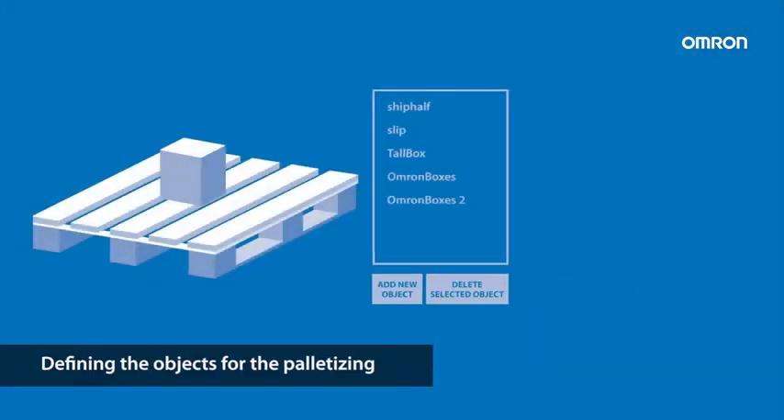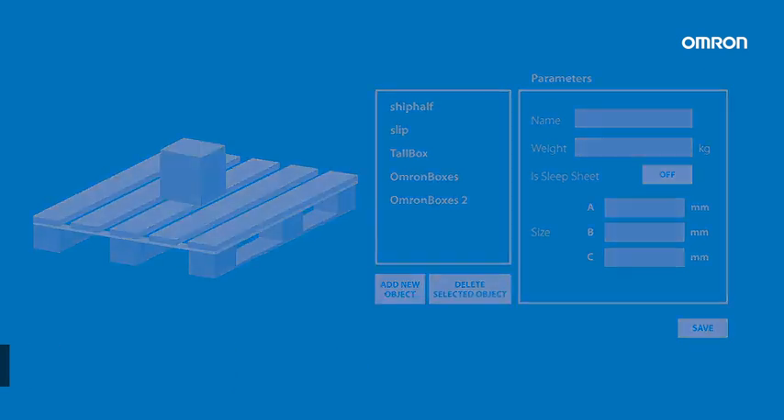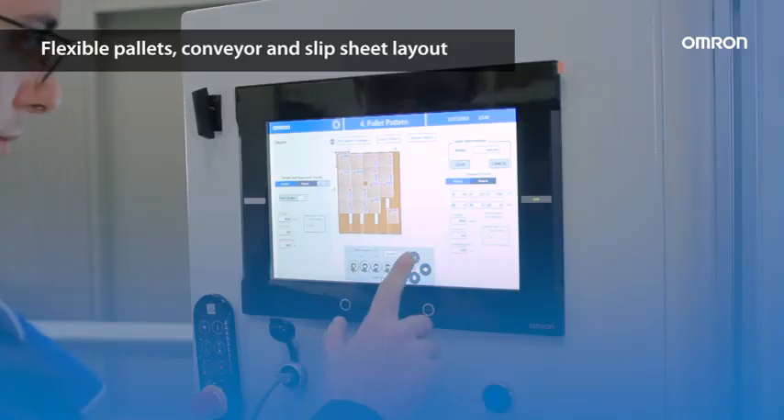Creating a list with all the objects for the palletizing, and also defining the size and weight of the box or the slipsheet. It provides a flexible pallets, conveyor, and slipsheet layout configuration.